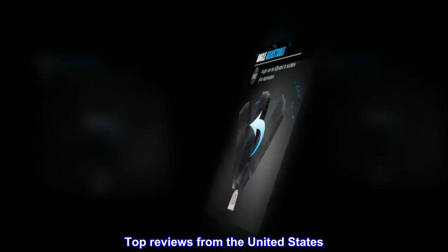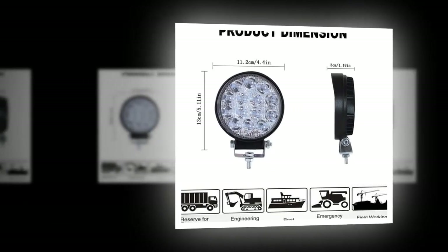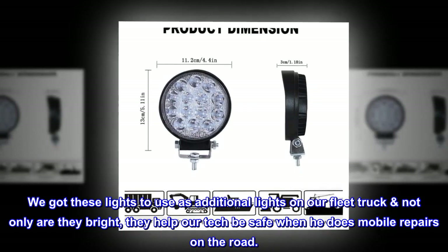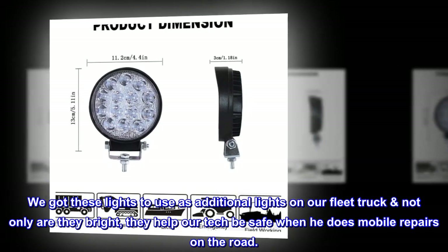Top reviews from the United States — Perfect lights: We got these lights to use as additional lights on our fleet truck. Not only are they bright, they help our technician be safe when he does mobile repairs on the road.